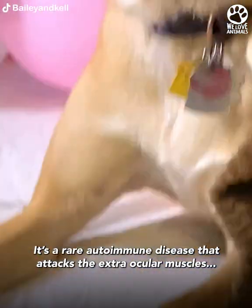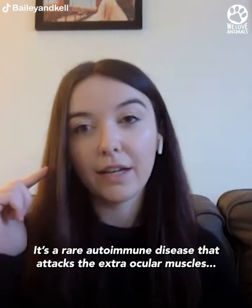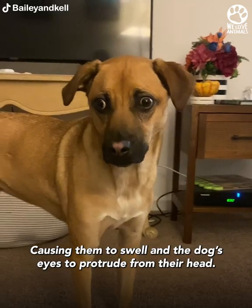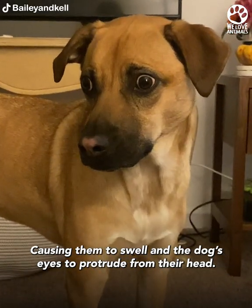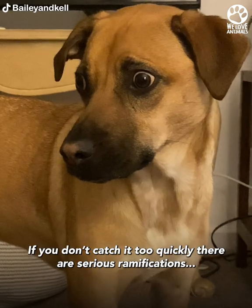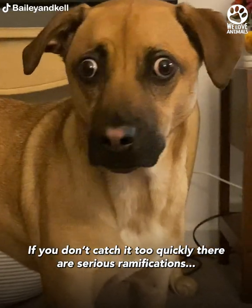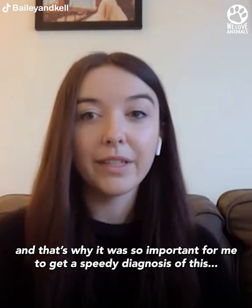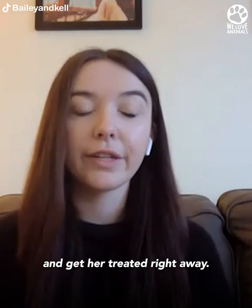It's a rare autoimmune disease that attacks the extraocular muscles behind a dog's eyes, causing them to swell and the dog's eyes to protrude from their head. If you don't catch it quickly enough, there are serious ramifications, and that's why it was so important to get a speedy diagnosis and get her treated right away.